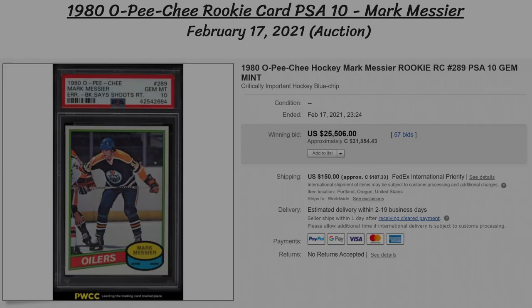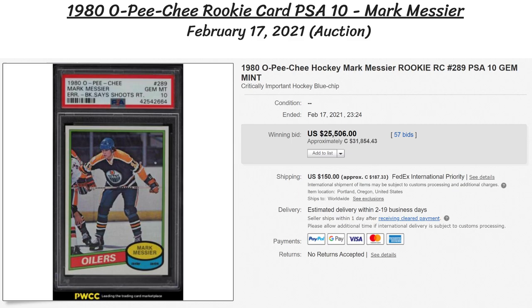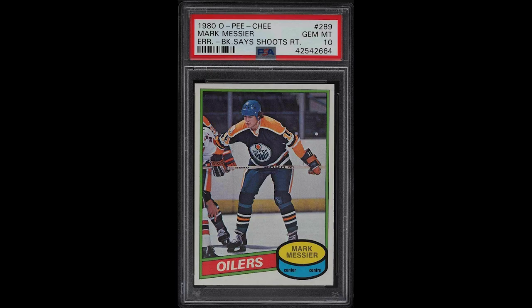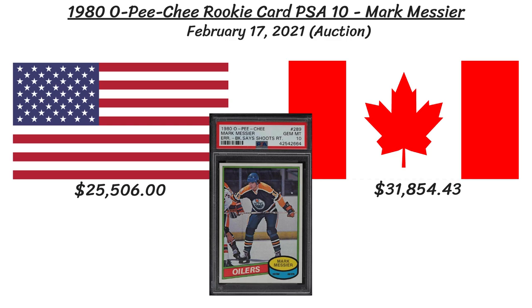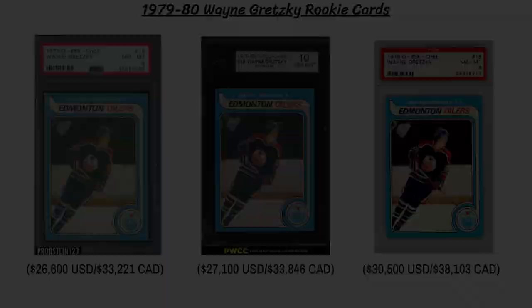In the 7th spot we have another rookie card of a legend of the game, and that would be a 1980 O-Pee-Chee Mark Messier, with a gem mint 10 grading from PSA. Messier racked up a ton of points in his career — 1,887 over a whopping 25 years in the NHL, which is good for third all-time behind Jagr and Gretzky. So thus he commands value, with the card going for $25,500 US at auction, or almost $32,000 Canadian.